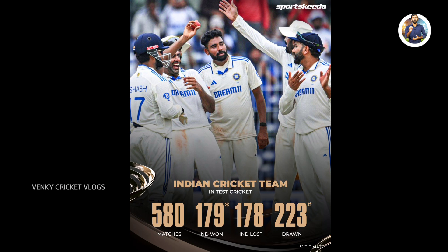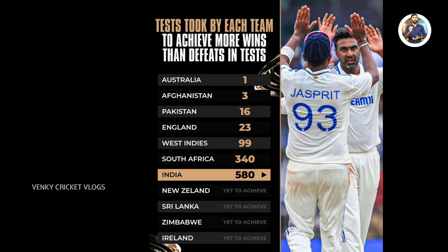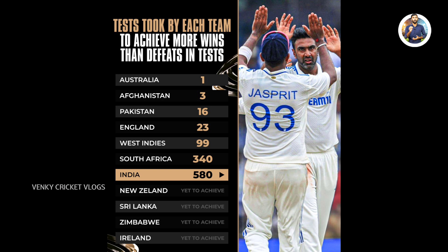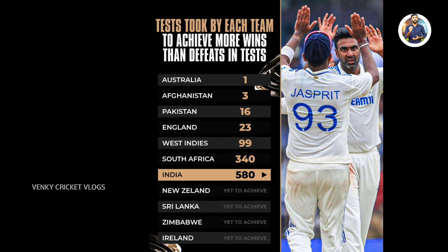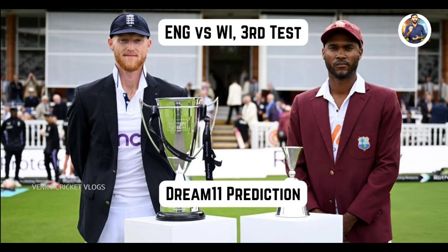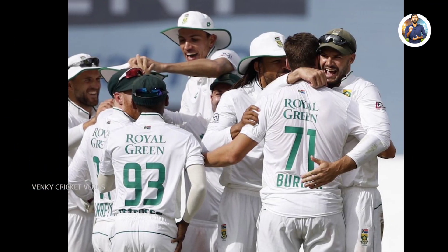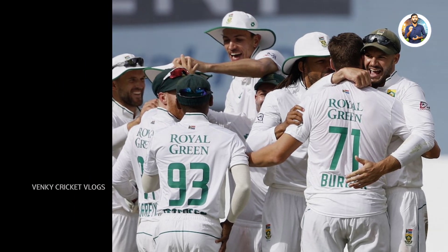Let's now look at when other teams reached this milestone. Australia holds the distinction of achieving this feat in its very first test match with a win. Afghanistan is in second place, achieving this record after their third test match. Pakistan reached the mark after their 16th test, England after their 23rd test, and the West Indies after their 340th test match. Similarly, South Africa managed to surpass their losses with wins after 340 matches.